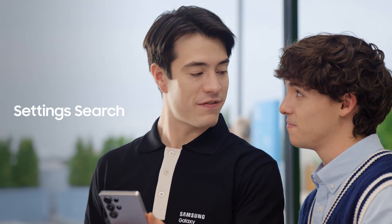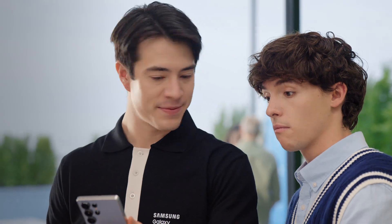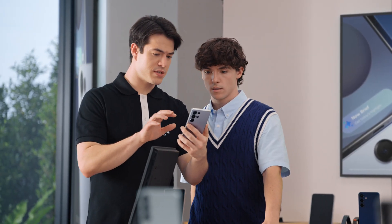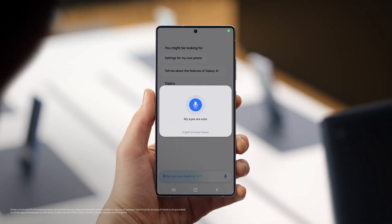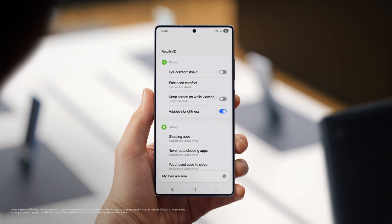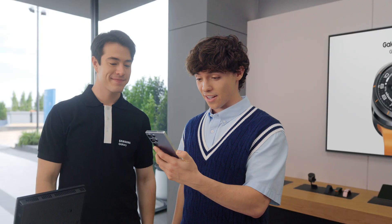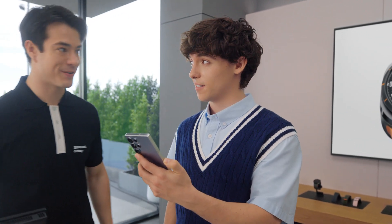You want to know another way S25 can save you time? You can customize your phone without searching through the menus. After a day of searching and scrolling, sometimes I just say something like, my eyes are sore. And look — eye comfort shield. Amazing. I had no idea you could do this. I guess all that's left now is picking the right color. Titanium silver blue is going fast, but no pressure.